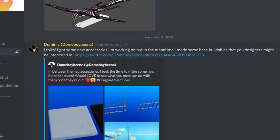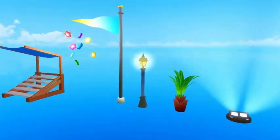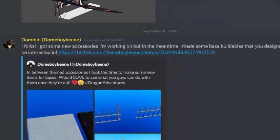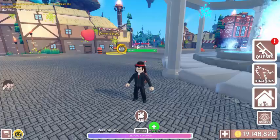A developer mentioned they've been working on new accessories and in the meantime made some new base buildables for designers. They'd love to see what players can do with them once they're out. You can see the fence, other buildables, a light pole, and a little plant — looking fancy! Now it's time to check out the Accessory Island. We're in the lobby right now.